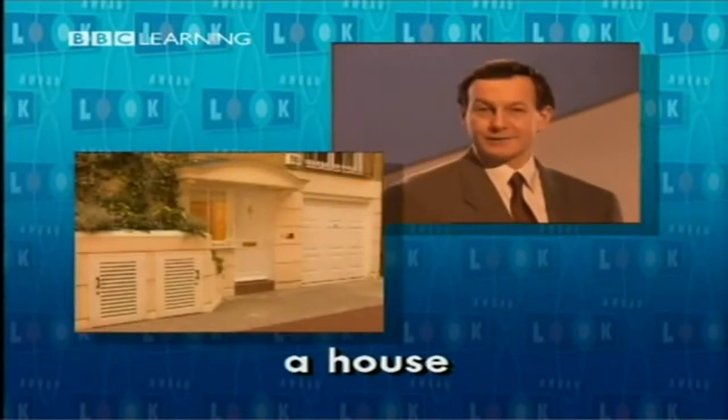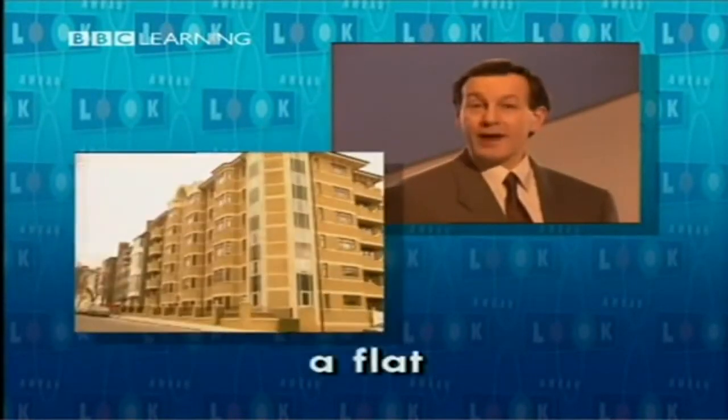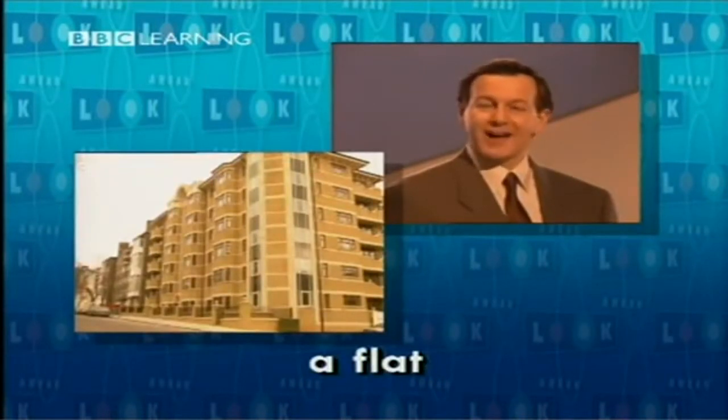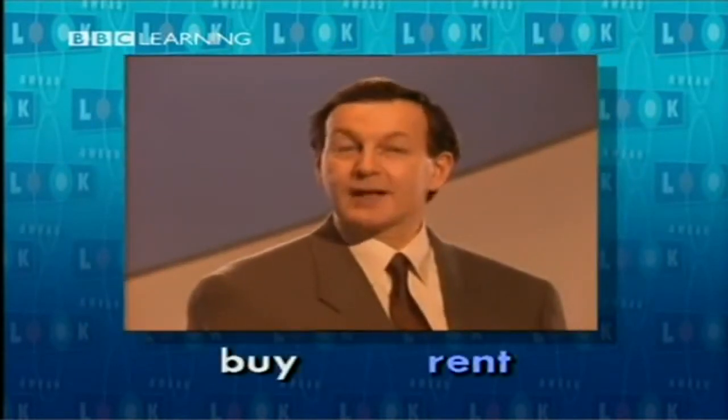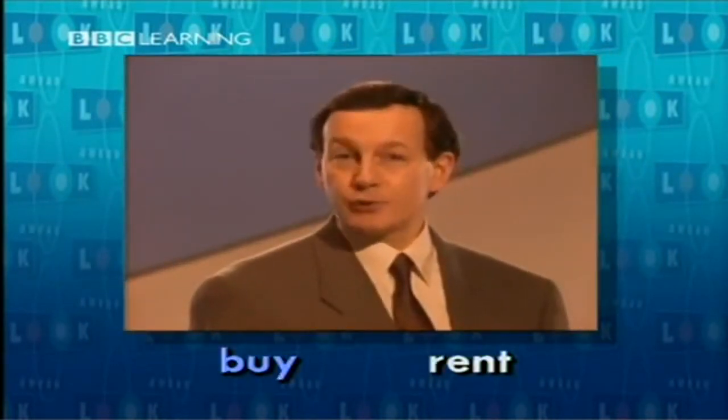A house. A flat. A house or a flat. To buy or to rent.